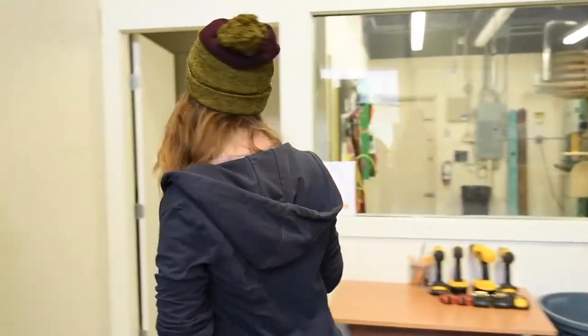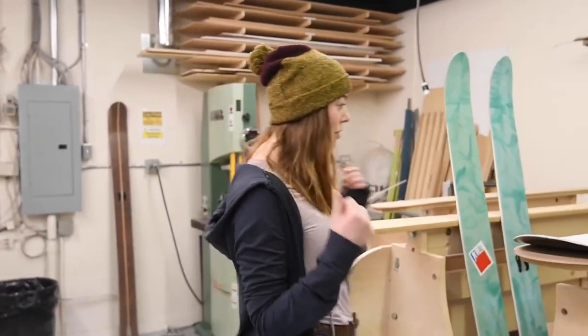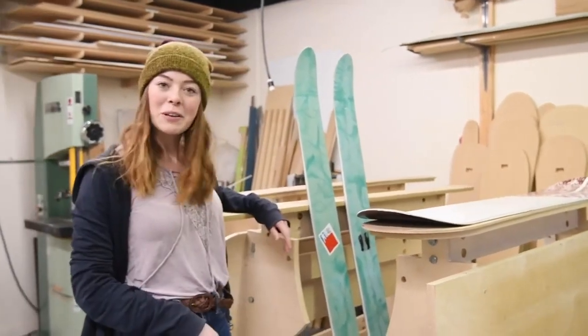Let me lead you to the noisy room. This is the ski and snowboard production room — this is where the assembly happens. All the tools necessary are provided, everything here to make your own snowboard or skis. And you should end up with something like this. Pretty cool, right?